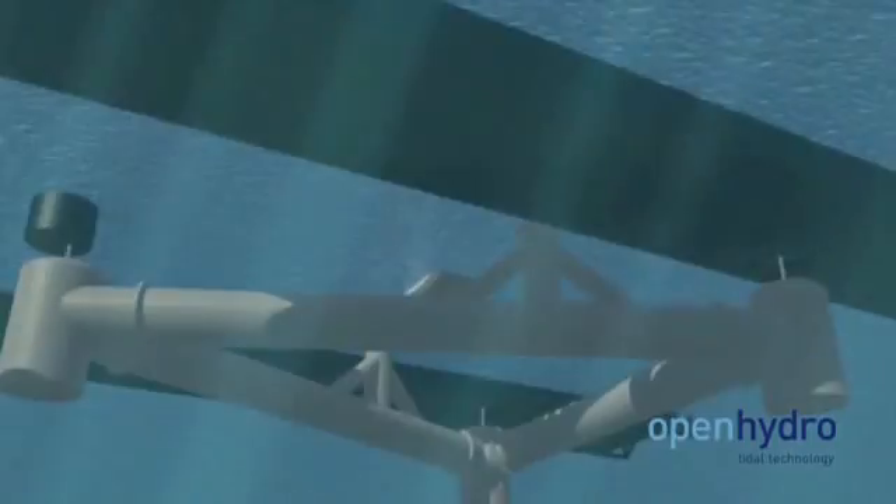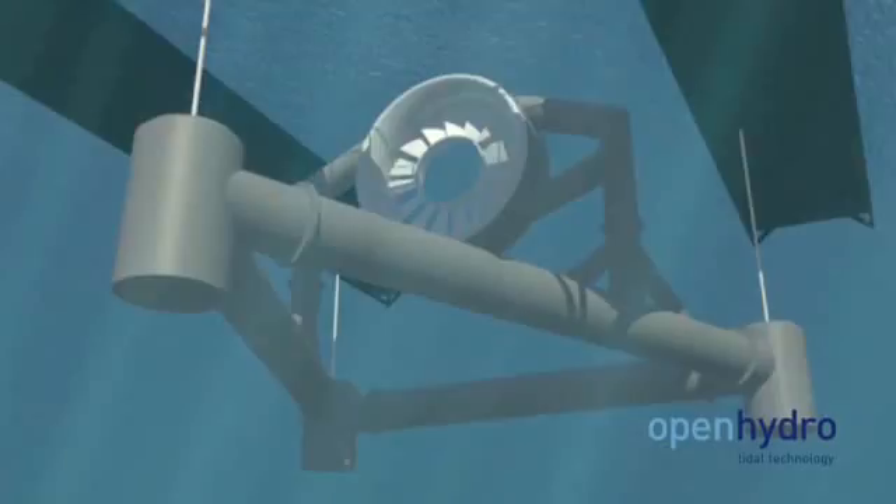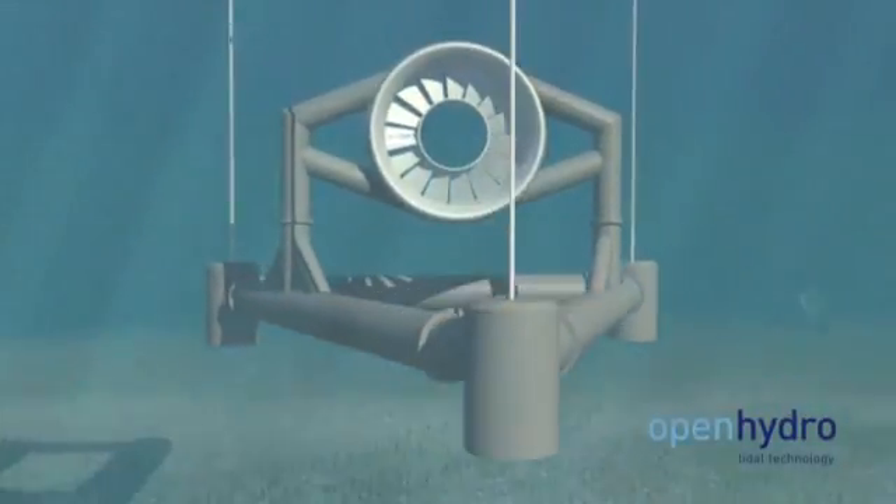Should we, can we, harness energy from the tides and make electricity? Essentially, how this type of tidal energy works is just like freestanding underwater windmills.